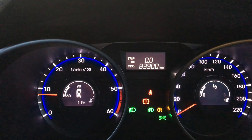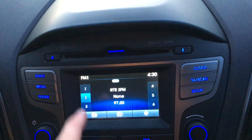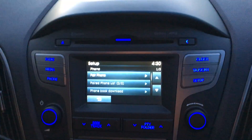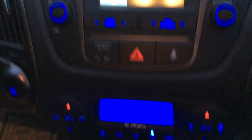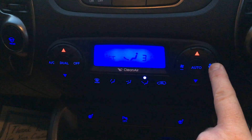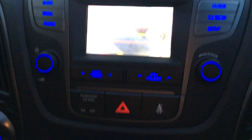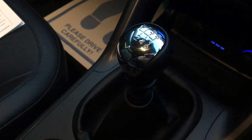Mileage 83,900 km, colour touchscreen radio, Bluetooth hands free, air conditioning with climate control, front heated seats, rear park assist with rear camera, auxiliary input and USB connection, 6 speed gearbox, leather gear knob and gearguard.